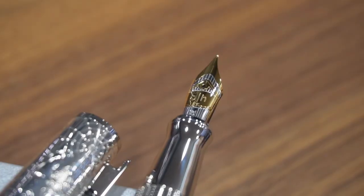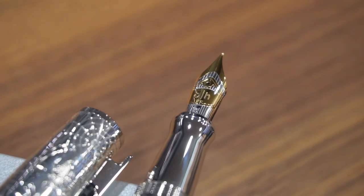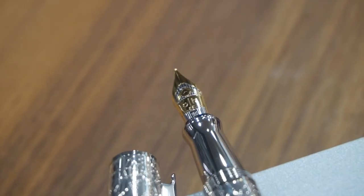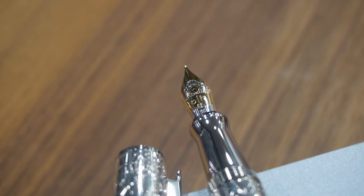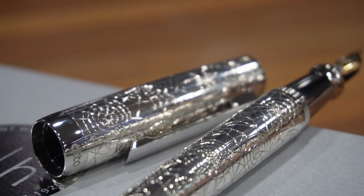This fountain pen features an 18-karat gold nib and comes with a cartridge or converter filling mechanism. There's probably only an empty cartridge inside, but there is a converter in the box plus a leather pouch. Design 07s are known to be great writers — they have a beautiful and pretty big nib like we know from the Design 08 and Design C, but with its own design and a two-tone finish.